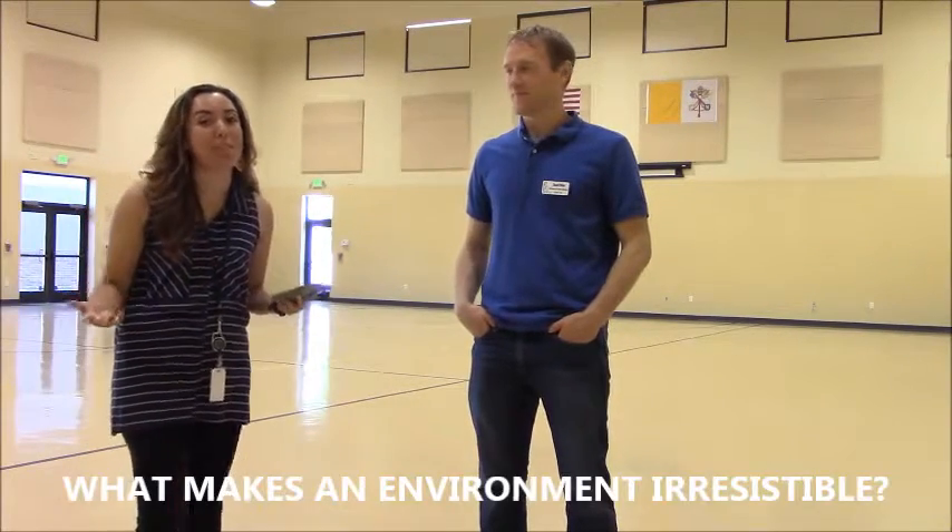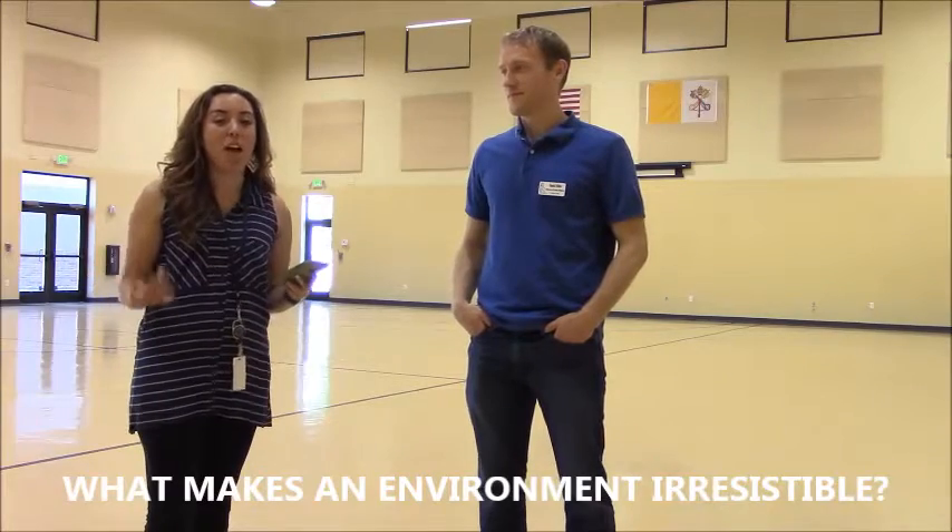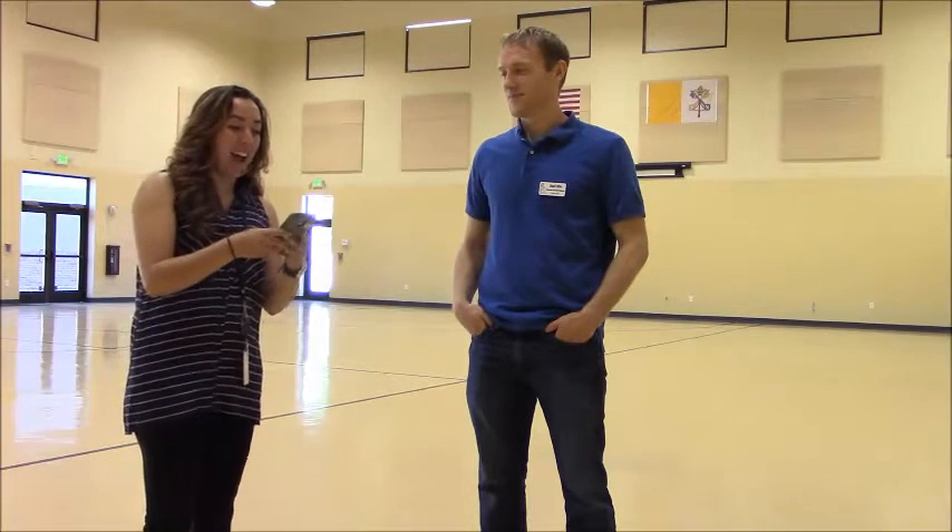Hey everyone! So today's topic is what makes an environment irresistible. I'm kind of new and I had to do some research on my own. I found this really great website and it gave me these seven responses for this question.